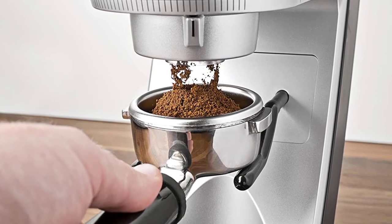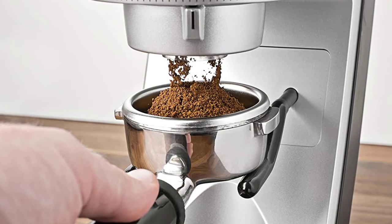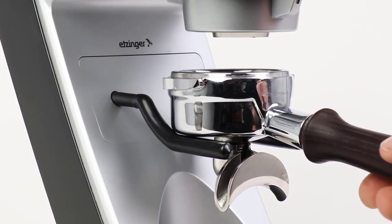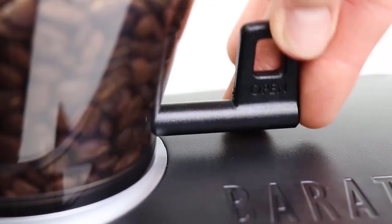If you want to make great espresso at home without breaking the bank, this is your best bet. It only has 30 grind settings, which means that it can be a bit more difficult to dial in compared to the more expensive 270 version.